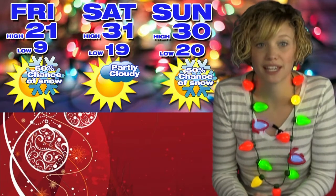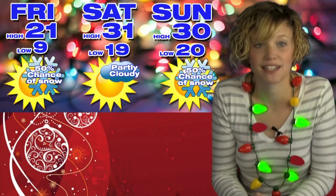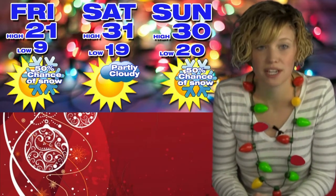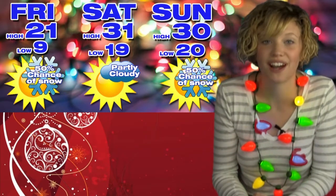Bundle up and bring a blanket if you're planning on attending the Catch the Glow parade. Saturday we'll have highs near 30 degrees with partly cloudy skies and a 10% chance of snow showers. On Sunday, temps will be about the same as Saturday with a 50% chance of afternoon snow showers moving into our area. Stay warm and have a fun weekend as we move into the holiday season.